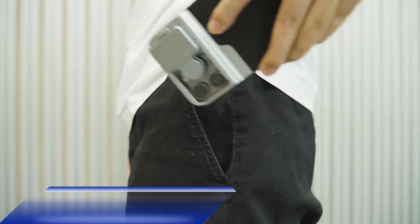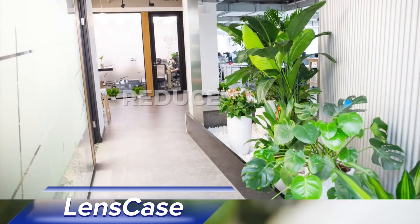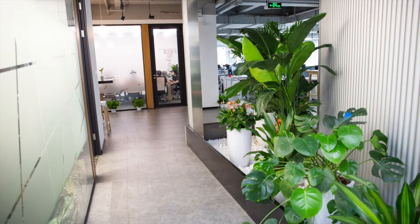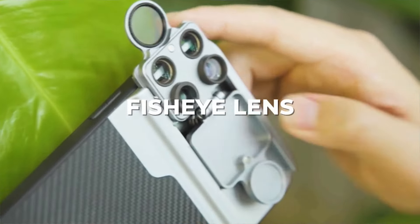If you're passionate about iPhone photography, the Lens Case is a must-have accessory. With its macro, telephoto, CPL filter, and fisheye lenses, you can take your photography to the next level. Whether you're capturing intricate details or breathtaking landscapes, the Lens Case ensures crystal-clear images every time.